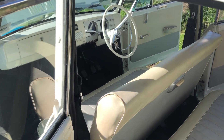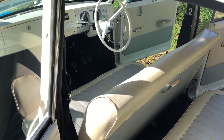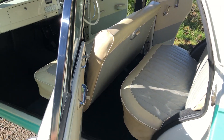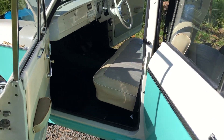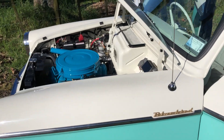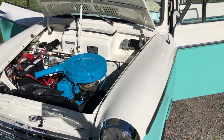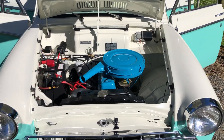I did all the work myself apart from restoring the motor — that was done by engine reconditioners. I sanded it down, undercoated it, painted it all myself, and I had all the carpets made from templates from the rubber mats. So yes, everything went very, very well.